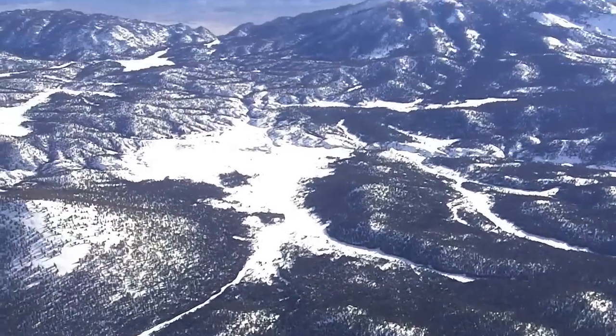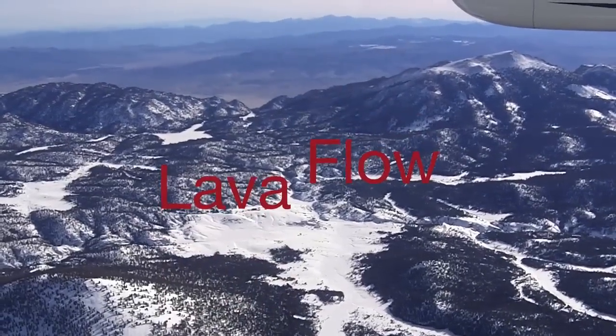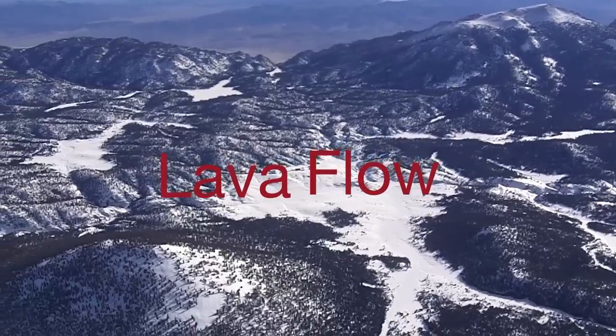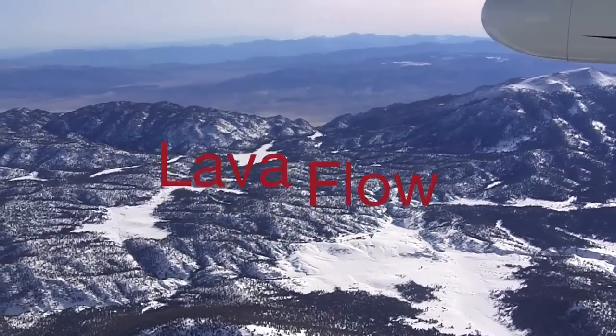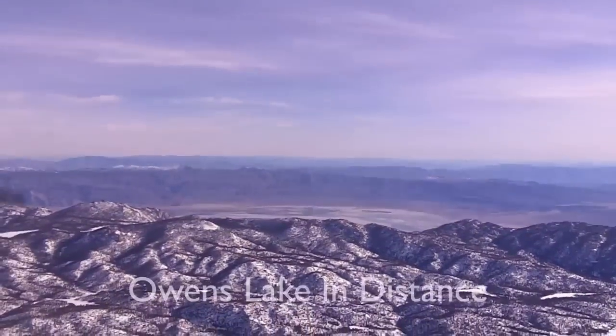It appears that the lava flow goes straight down to the valley right there. What happened is the glaciers eroded down to the point where the volcano was able to come to the surface, and then the lava flow and cinders went that way, melting — of course it melted the glacier.